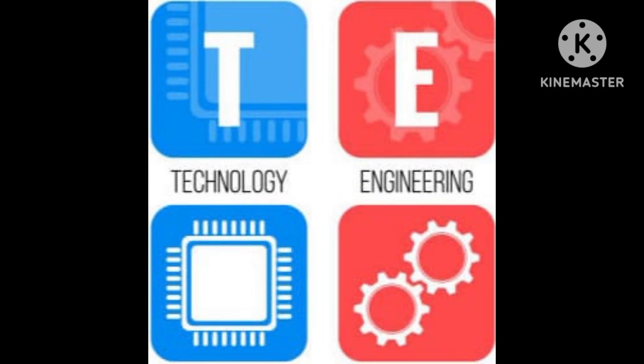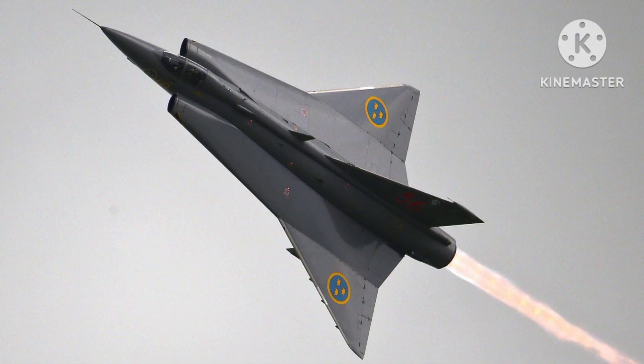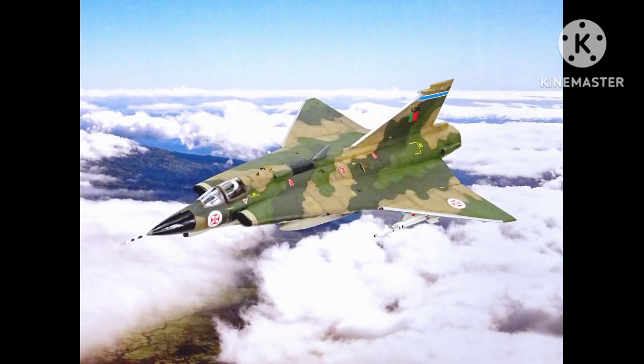Welcome everyone. Today we will talk about the Saab 35 Draken. The Saab 35 Draken is a supersonic fighter aircraft developed by the Swedish aerospace company Saab. It was introduced in 1960 and remained in service with the Swedish Air Force until 2005. The aircraft was designed as a multi-role fighter with a delta wing and a distinctive